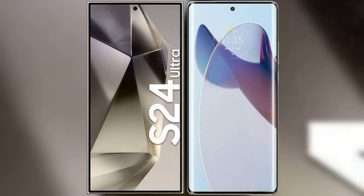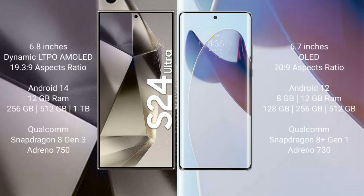I will compare the new Samsung Galaxy S24 Ultra with the Motorola Moto X30 Pro. The Samsung Galaxy S24 Ultra comes with a 6.8-inch Dynamic LTPO AMOLED display with a resolution of 3088x1440. The Motorola Moto X30 Pro has a 6.7-inch OLED display with a resolution of 2400x1080.